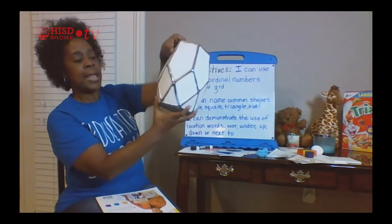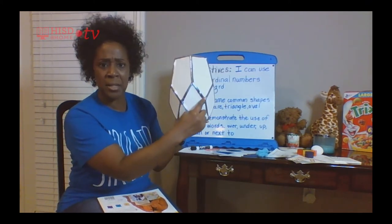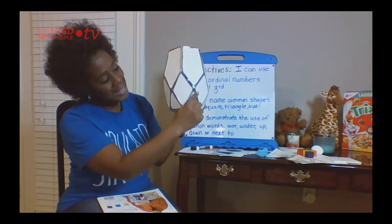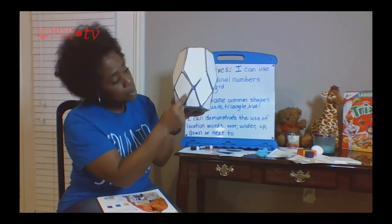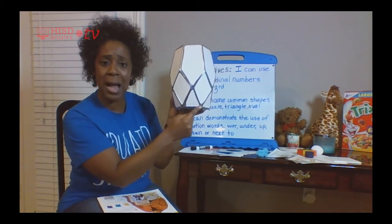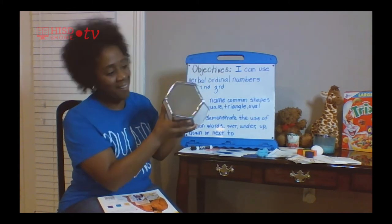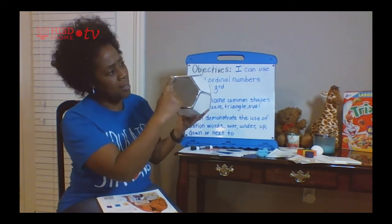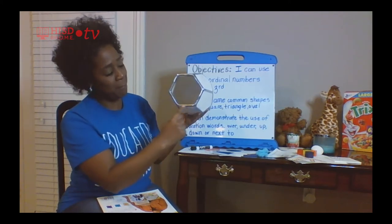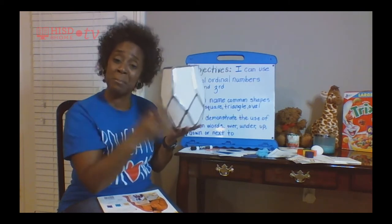I found a rhombus — do you see the rhombus on my vase? There's a rhombus right there. And inside the rhombus, look — there are triangles at the bottom. And if I turn my vase this way, it's shaped like a hexagon — one, two, three, four, five, six. My vase has three shapes!